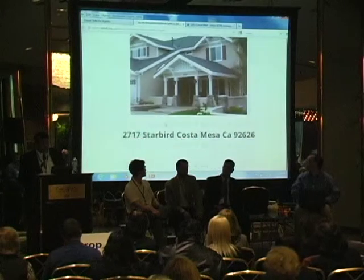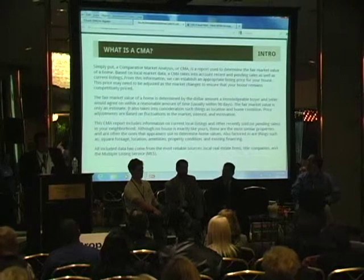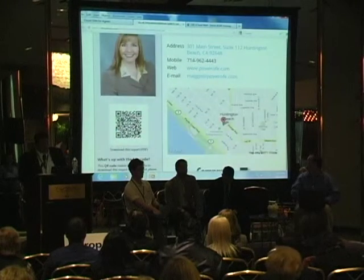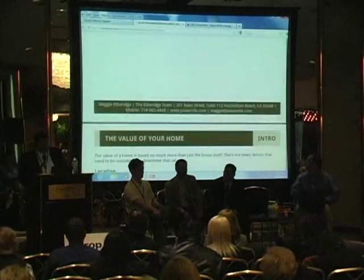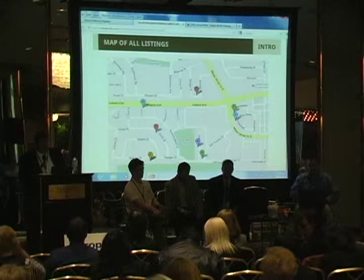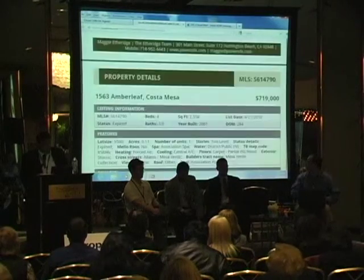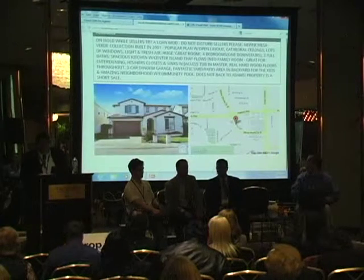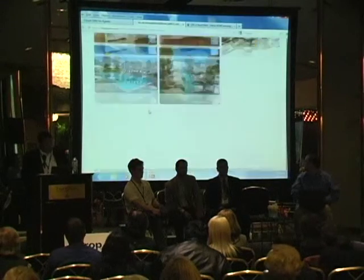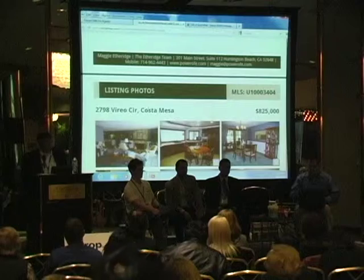Here's an example CMA done on a property in California. It has a nice cover page; every page is branded with your information on the bottom. There's a lot of content you can choose from to include — a 'contact me' page, a map of all the listings, big photos, very easy-to-read fonts. It's highly customizable, very easy to read, personalized so you can wow your clients with something a little different from what the MLS provides.